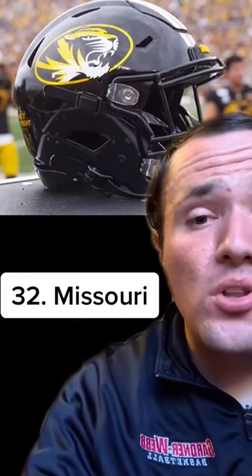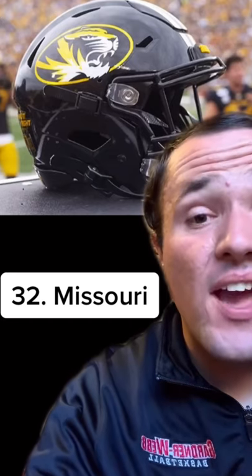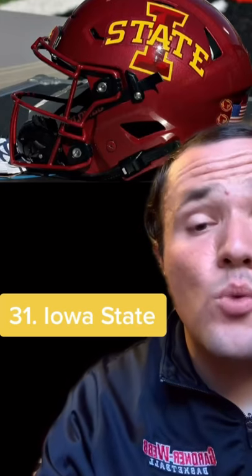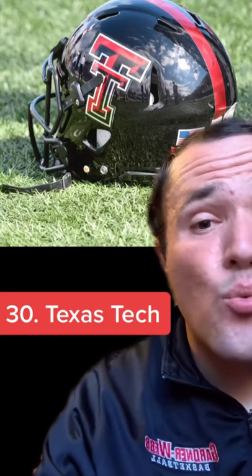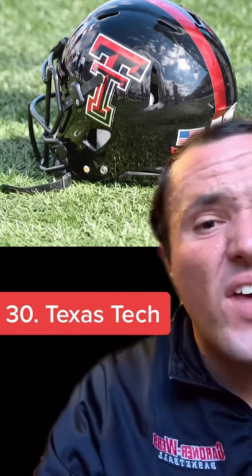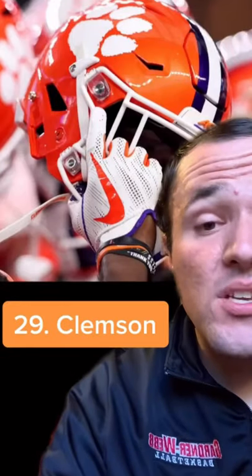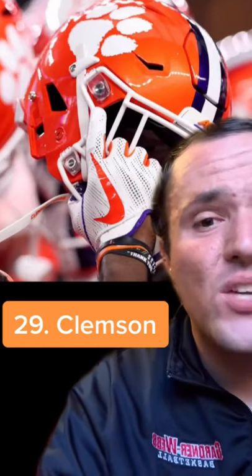32 is Missouri — another pretty typical look, just their logo on the helmet, but this is a nice color scheme. Black and yellow look great together, and they have a nice logo. 31 is Iowa State — same concept, but I just think the color scheme makes this one pop a little bit more than the last two. 30 is Texas Tech — they just got the logo on the helmet, but the reason I had it above the others is because I think the red and black combo just makes for a really sleek look. Kind of got a toughness feel to it. 29 is Clemson — just your average college football helmet with the logo on the side and stripe down the middle, but I love the color orange, so I'm obviously going to be partial to any helmet with that, so that's why it beat out the others.